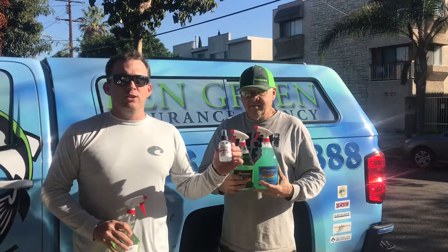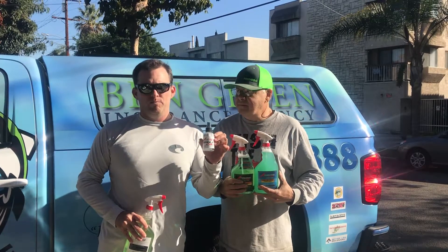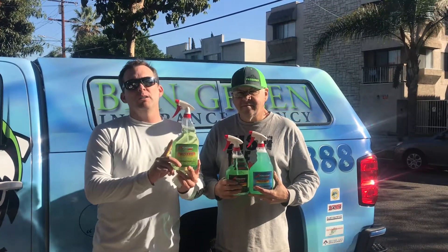You got the Eagle Eye for all your electronics — I use it, keep a bottle in the car for the sunglasses. It's excellent stuff. And then also your hard spot remover.